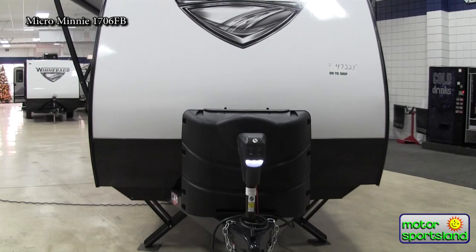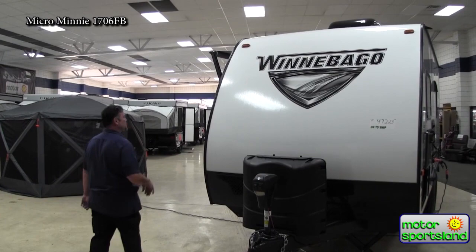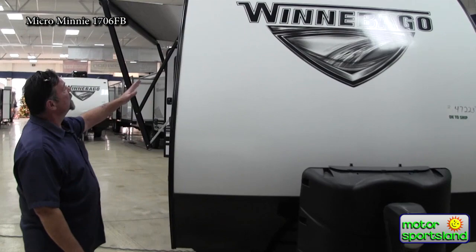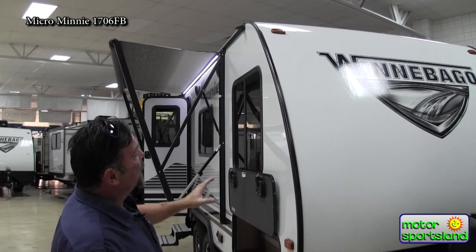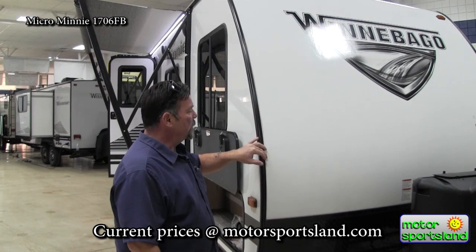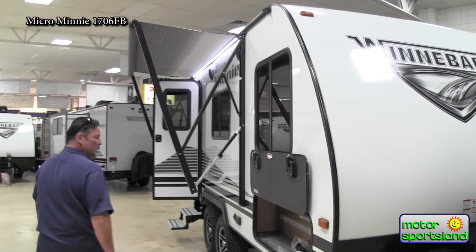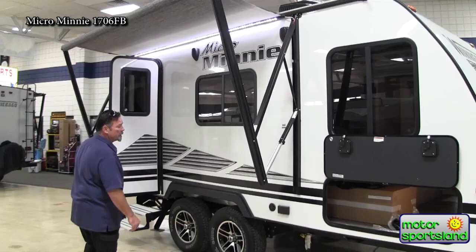The nice big front end has diamond plate on the bottom to protect from stone chips and road debris. The big flat fiberglass insulated front end really helps with aerodynamics. The nice corner beads — you have rain gutter spouts on top that displace water away from the trailer. The corners are very well sealed so water doesn't get inside and freeze, which would expand and cause damage. The sealed corners make for low-maintenance ownership.